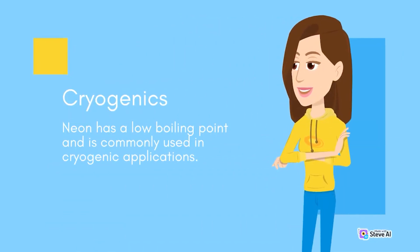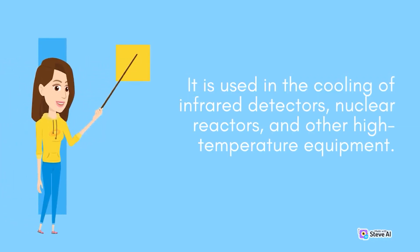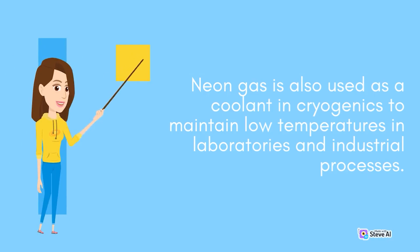Cryogenics. Neon has a low boiling point and is commonly used in cryogenic applications. It is used in the cooling of infrared detectors, nuclear reactors, and other high-temperature equipment. Neon gas is also used as a coolant in cryogenics to maintain low temperatures in laboratories and industrial processes.